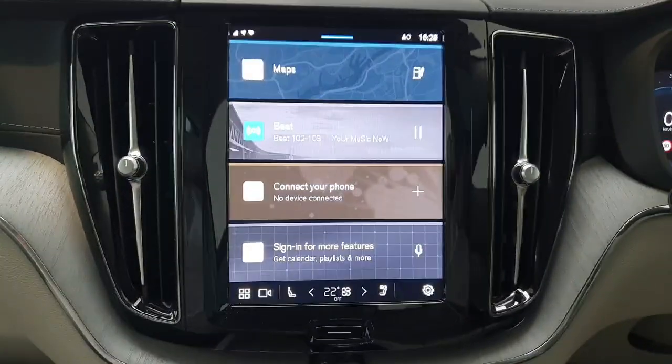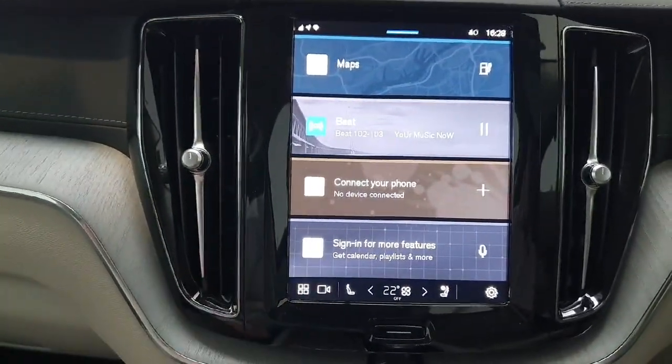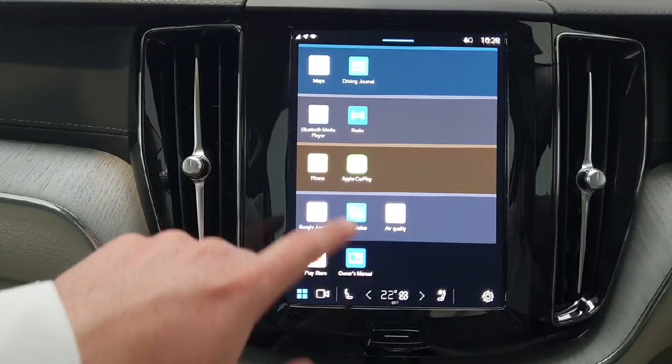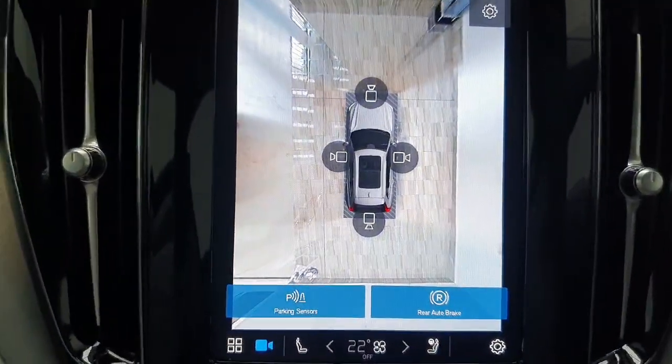Inside you do have a Google based infotainment system, so it's all Google Maps built in. You have got Google Assistant in the car. You also have Android Auto and Apple CarPlay. You do have a 360 camera system which shows you all around the car.